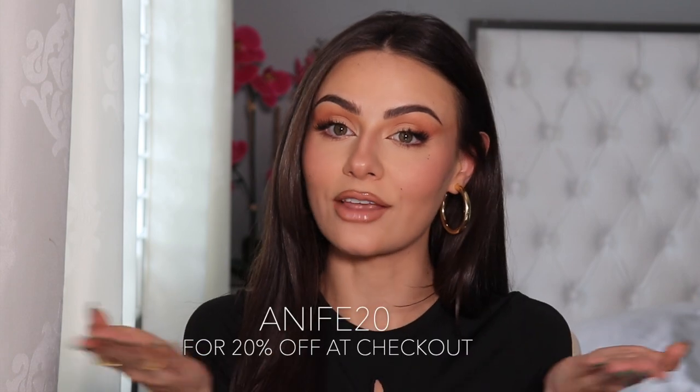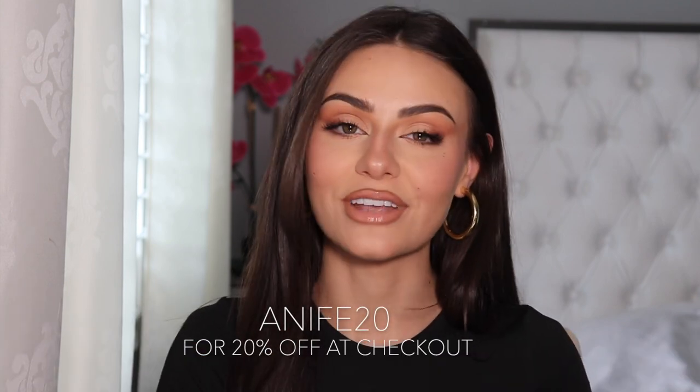I am back with another Princess Polly haul. I just want to say thank you so much to Princess Polly for collaborating with me on today's video. And of course, I have a little discount code for you guys as well. If you see anything you like on their website or in this haul, feel free to use the discount code AnnieFaye20 for 20% off at checkout.